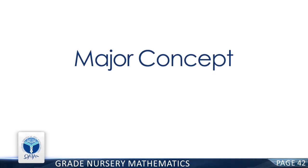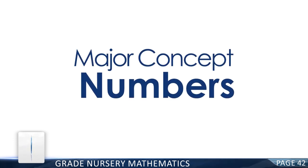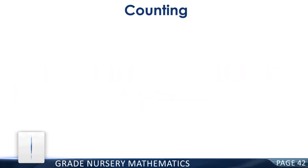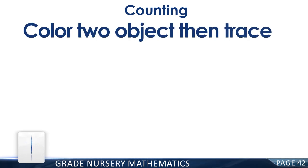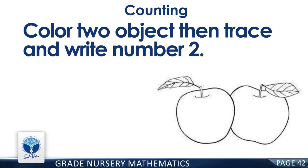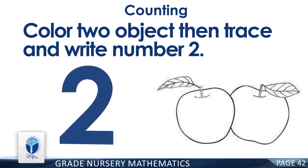Page 42. Major Concept: Numbers. Resource Pack Concept: Numbers. Counting. Color two objects, then trace and write the number two. How many apples are there? You are right. There are two apples.